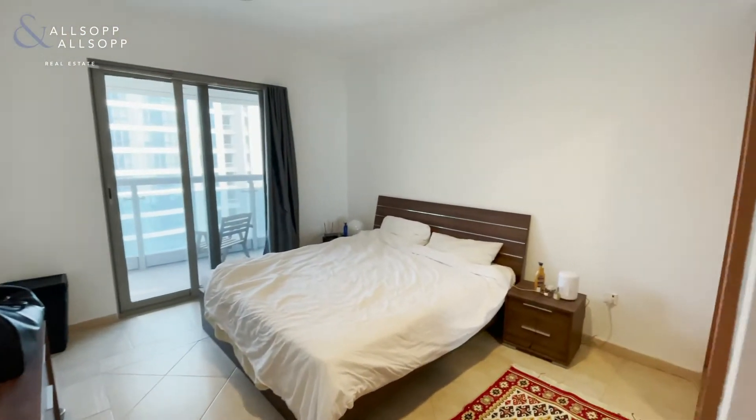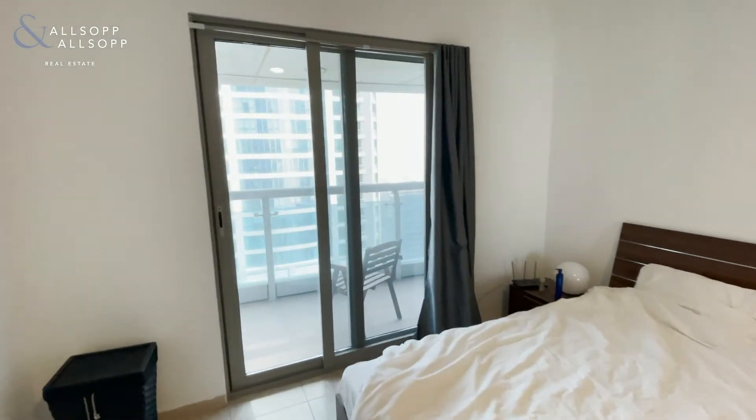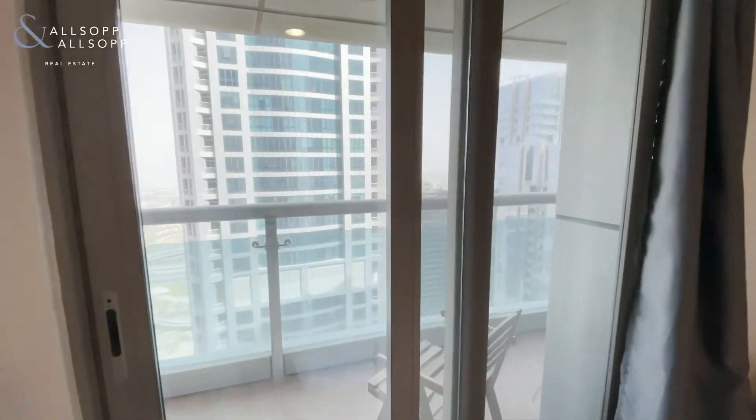This is the bedroom with fitted wardrobes. It also has balcony access which connects to the one in the living room.